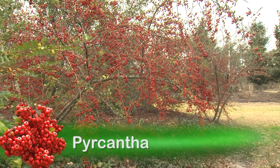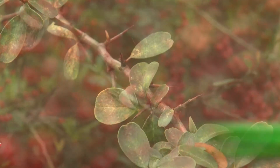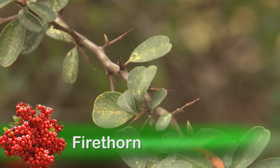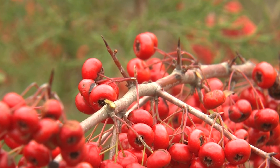My other favorite is pyracantha with its colorful berries that add beauty to any winter landscape. The botanical name for pyracantha literally means firethorn, for which it is commonly known. This plant certainly lives up to this name with the sharp and painful thorns on almost all of the branches.